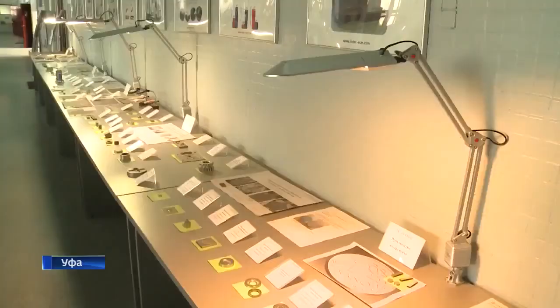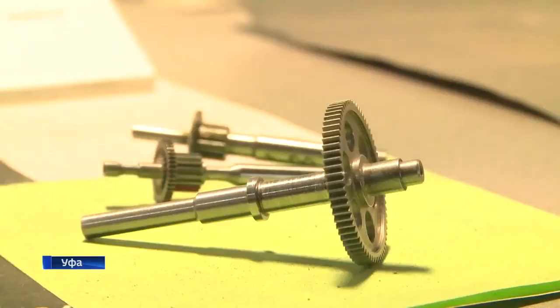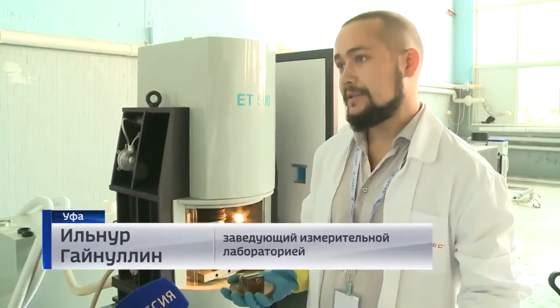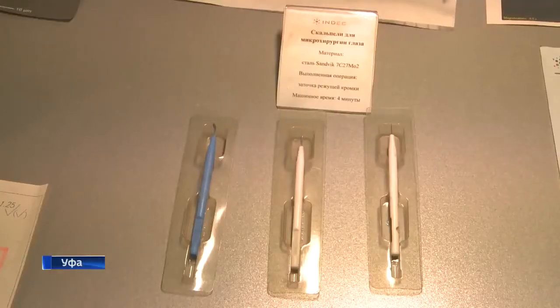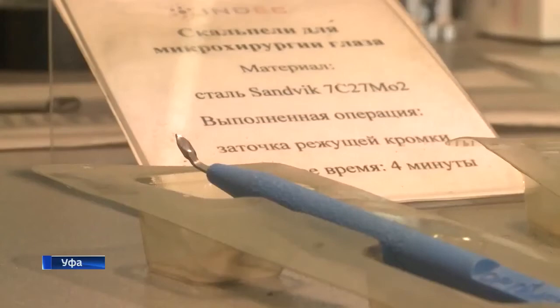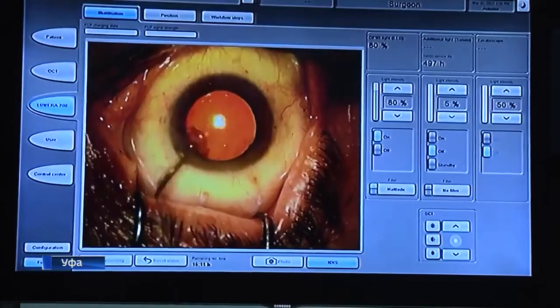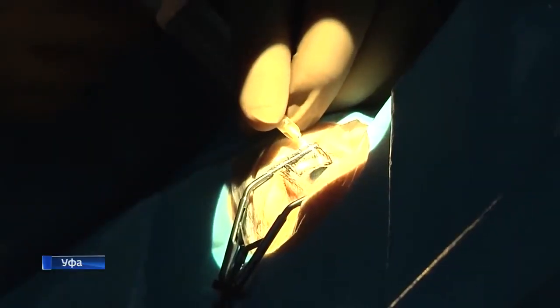The equipment allows making parts of any complexity. On this machine they make pedals for aviation engines and scalpels for medicine. For example, those scalpels are used during precise operations. We need maximum accuracy from a surgeon and ideal cutting of the tools.